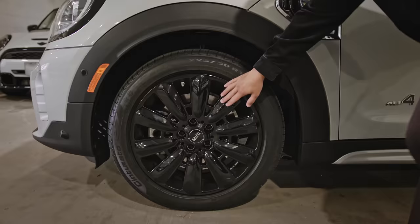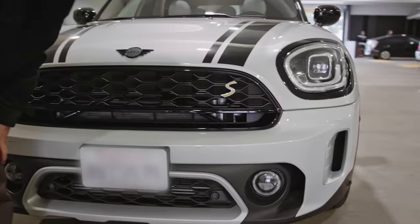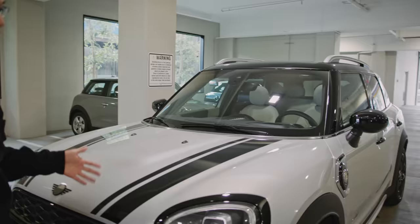Moving on to the front, we've got this awesome fascia — a really cool hexagonal-looking grille, along with some LED headlights, some LED fog lights at the bottom, and my favorite part, we've got some actual vents, no fake vents here. And what's a Mini without some racing heritage? Check out these awesome stripes on the hood, as well as that black contrasting roof.